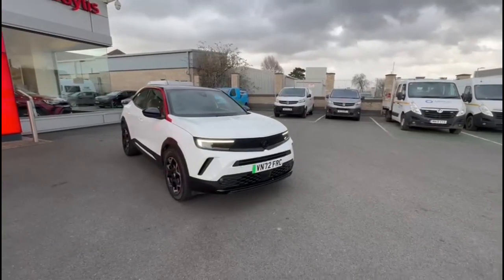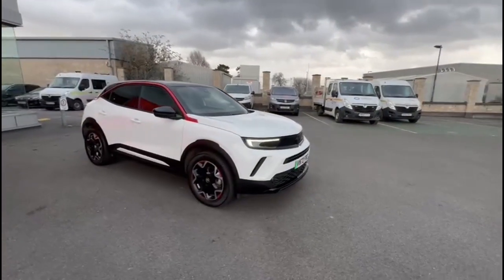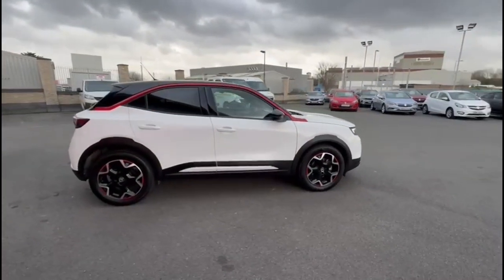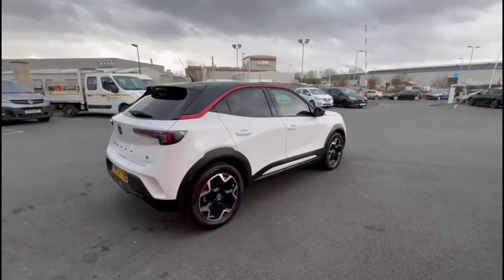Hello and welcome to Bayless Vauxhall. Here we're viewing a Vauxhall Mokka E GS Line. This model covers 6,742 miles and is finished in white. It also comes with a balance of the manufacturer's three-year warranty.